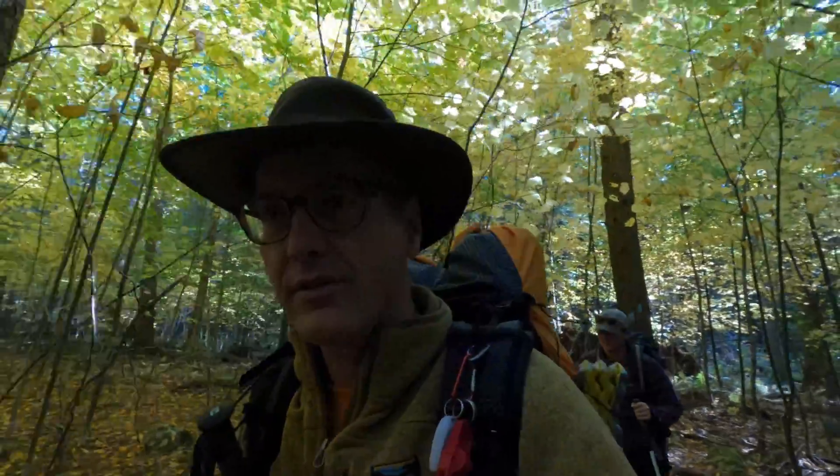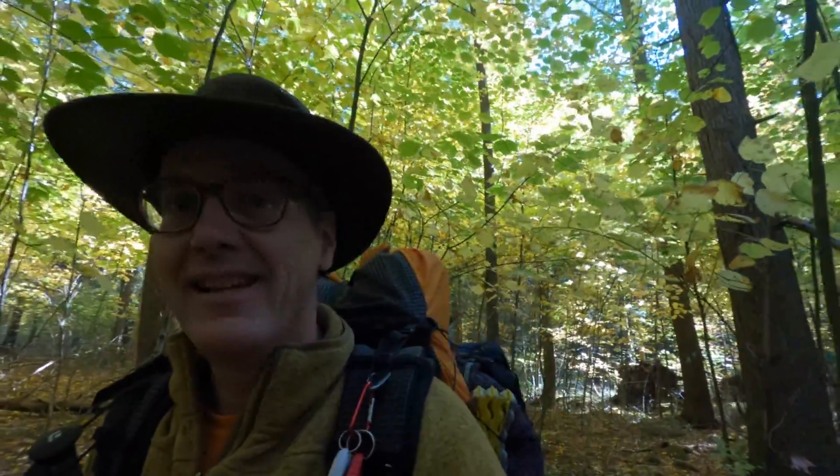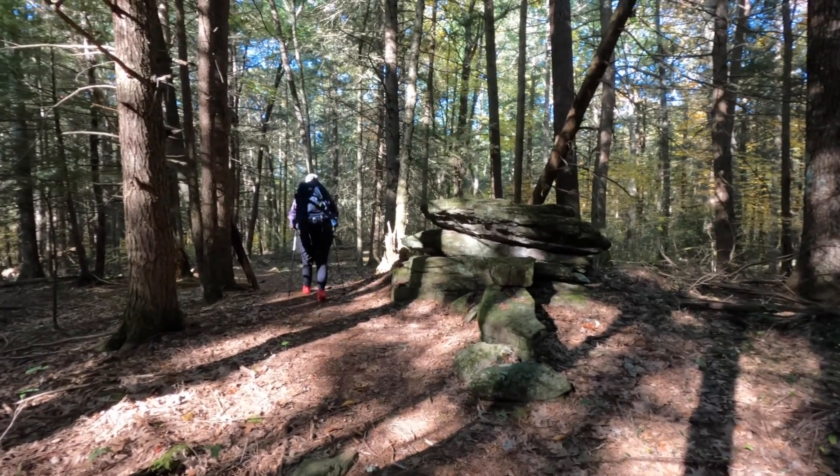Today we're hiking into the south shelter on Breakneck Pond in Bigelow Hollow State Park. I'm joined by my daughter Amanda, who's in from Hawaii. It's going to be a simple overnighter — it should be fun. We're only hiking about two miles to the shelter.